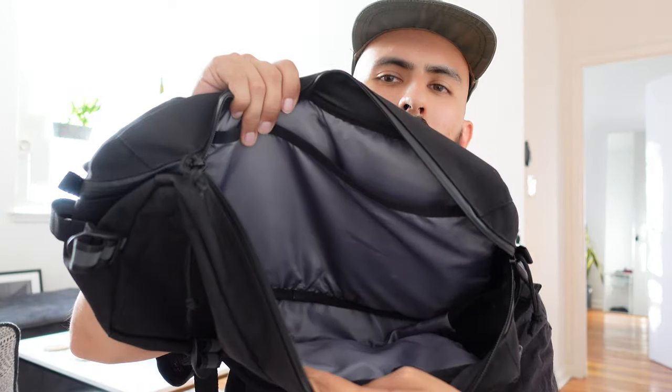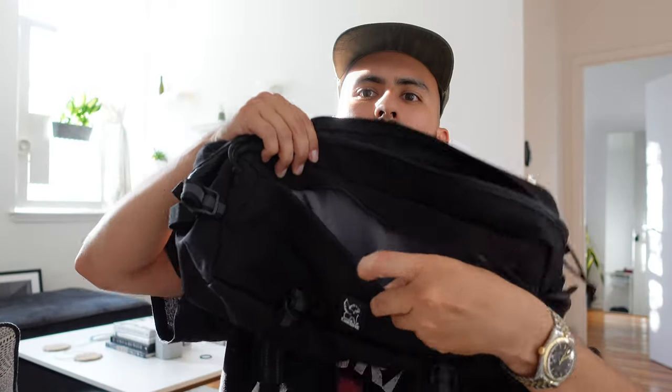Number nine is this bag — the Cadet sling bag from Chrome. I use this basically every single day. It's fully waterproof, you can see the lining inside, and there are extra pockets plus a front pocket as well. The material is incredible and it has its signature seat belt lock, which is super strong. That is the ninth item: the Cadet sling bag from Chrome.